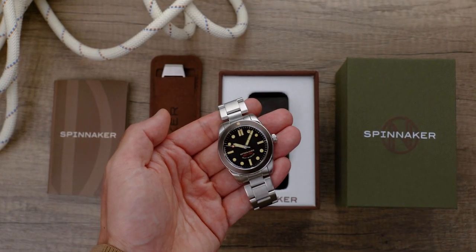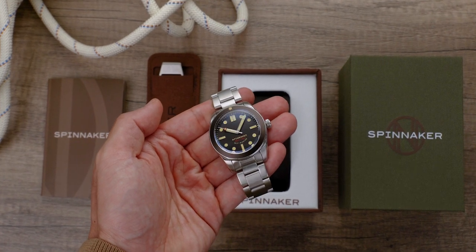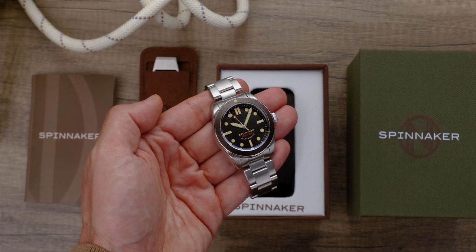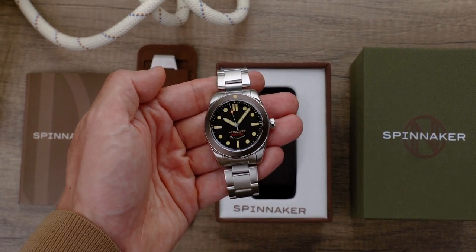If you don't know about the brand yet, Spinnaker timepieces are specialized timepieces built with a sailing, diving, and nautical spirit. Spinnaker also focuses on deep sea dive watches that emphasize high performance and precision timekeeping.